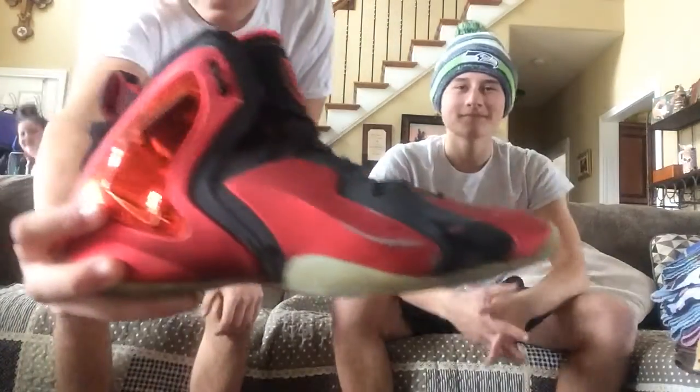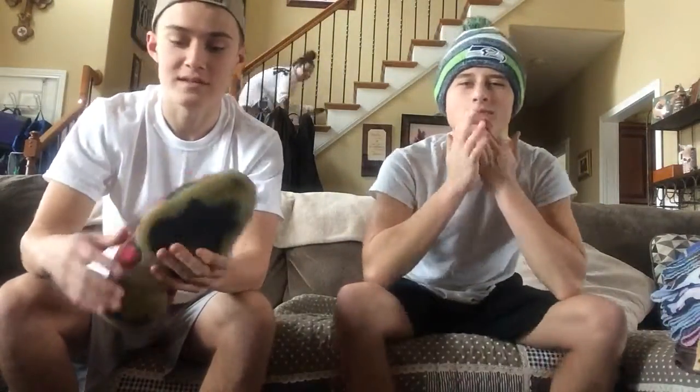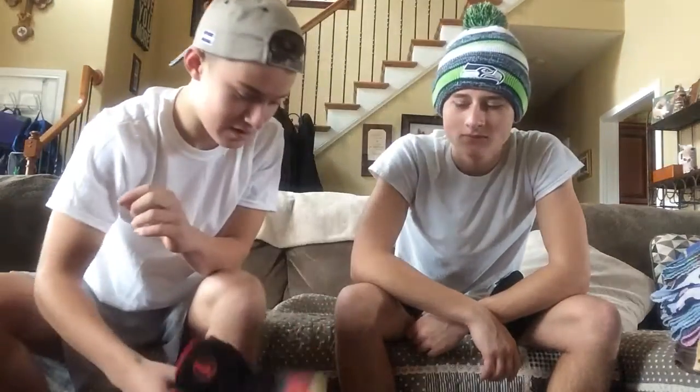Next, I got these shoes back in 8th grade. These are Penny Posits. As you can see, they're a little worn out, yellow on the bottom. Not really much to talk about these shoes, but these shoes kind of got me into sneaker collecting. As you can see, they're definitely worn down on the bottom.